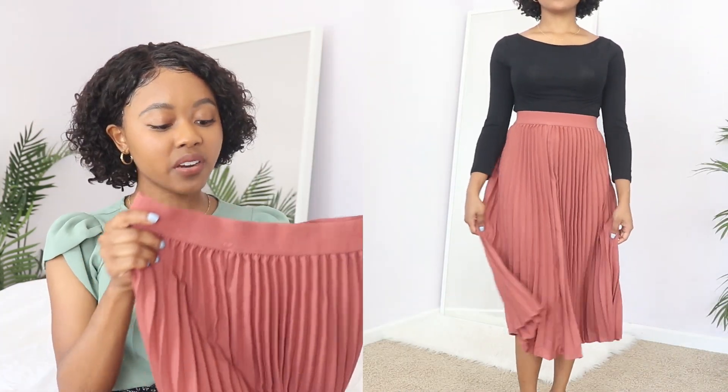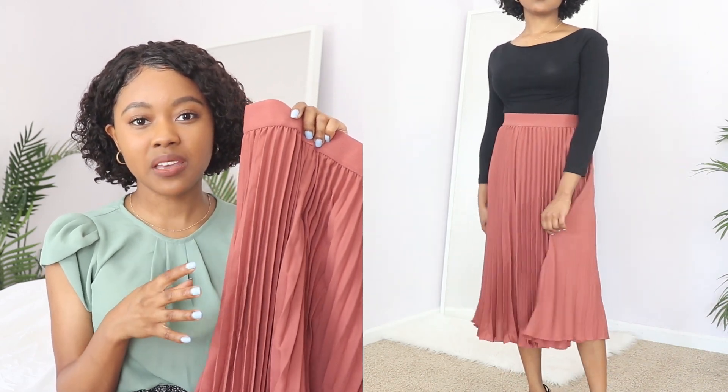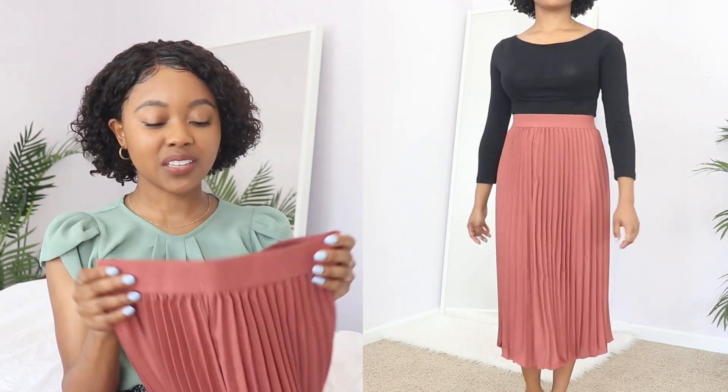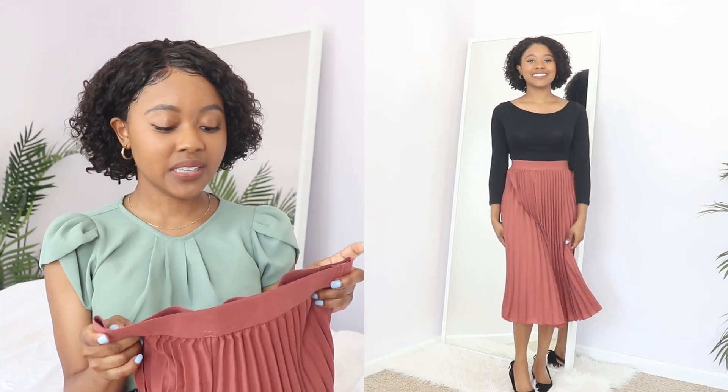The next piece is a chiffon pleated skirt in a brown-pink color. I love this color because it has dark undertones but is also feminine, being more on the pink or red side. The skirt is longer than the floral one, and as someone petite I love that it has an elastic band for comfort. The quality didn't blow me away like the other one, but for the price it was totally worth it. It's also double-lined, so you don't have to worry about being see-through. I got this to wear for fall — it works well with darker colors, which is how I've styled it today: a black top and black heels.